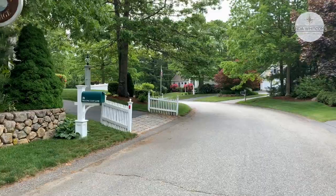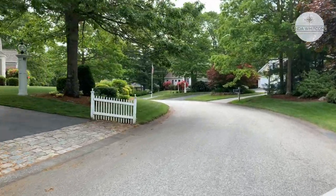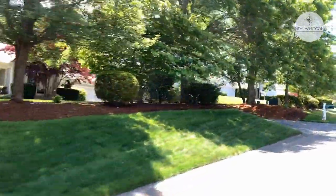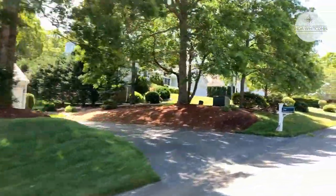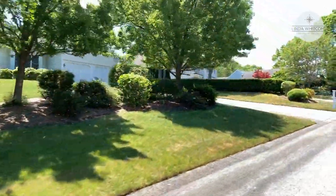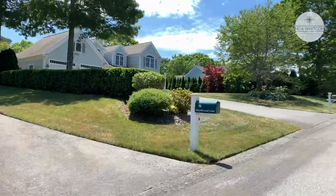Let's go for a drive. Here we are entering Schooner Village — it is a single road that takes you to the end of a cul-de-sac. These homes were built in 1999 by a local Cape Cod builder.